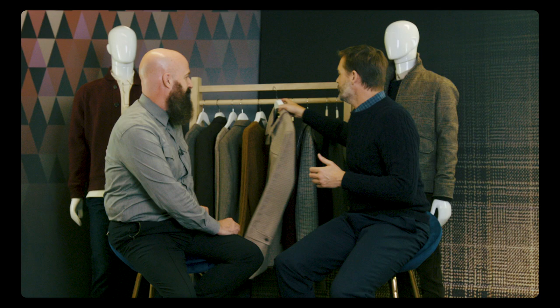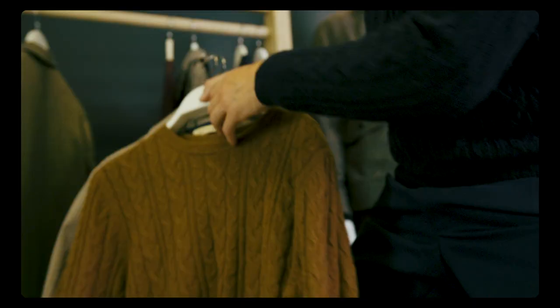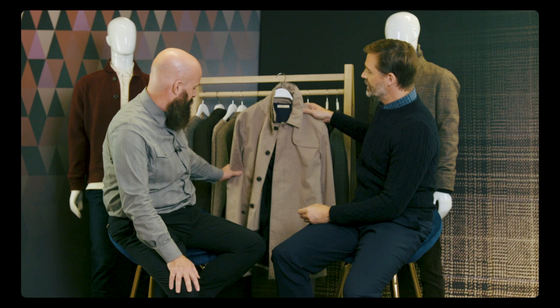So what are the key items that really excite you? We've got an array of checks here. This is our classic Mac, but we've taken it and put it into this quite small classic gun club check — a classic pattern, but it doesn't feel like a classic item. It feels modern, it feels crisp, beautiful waterproof fabric that we've been using for a long, long time. It's an easy layering piece — good for that transitional period. It's got a good level of shower proofness, and it's a piece of clothing that will endure in your wardrobe for a long time.